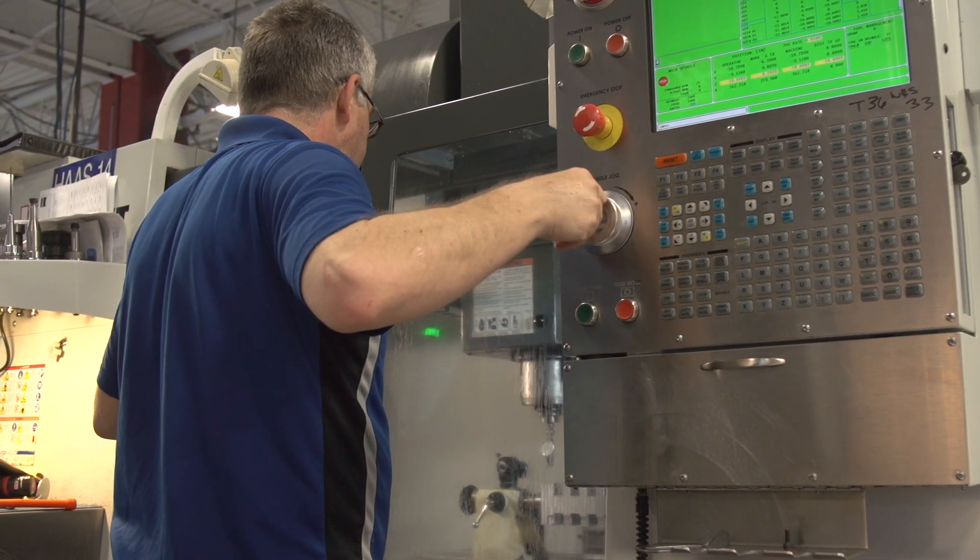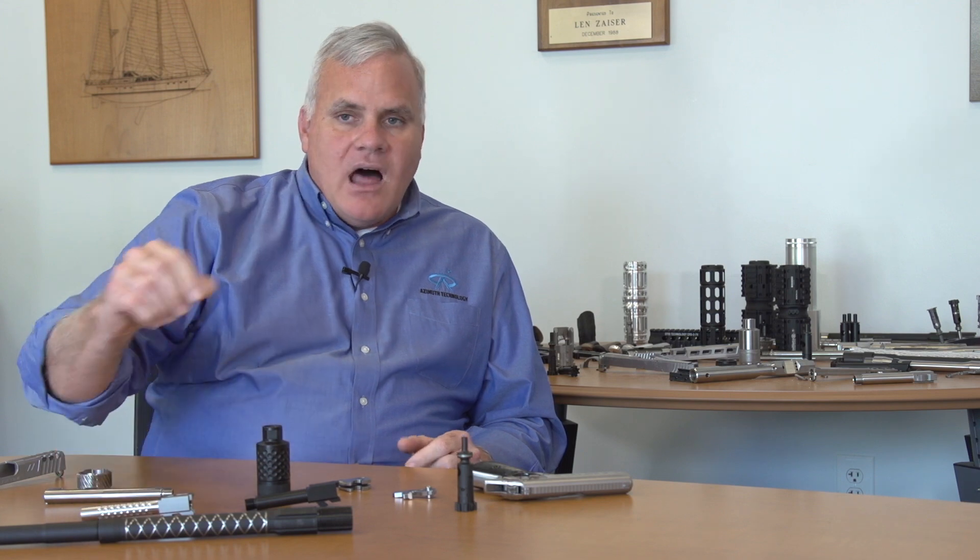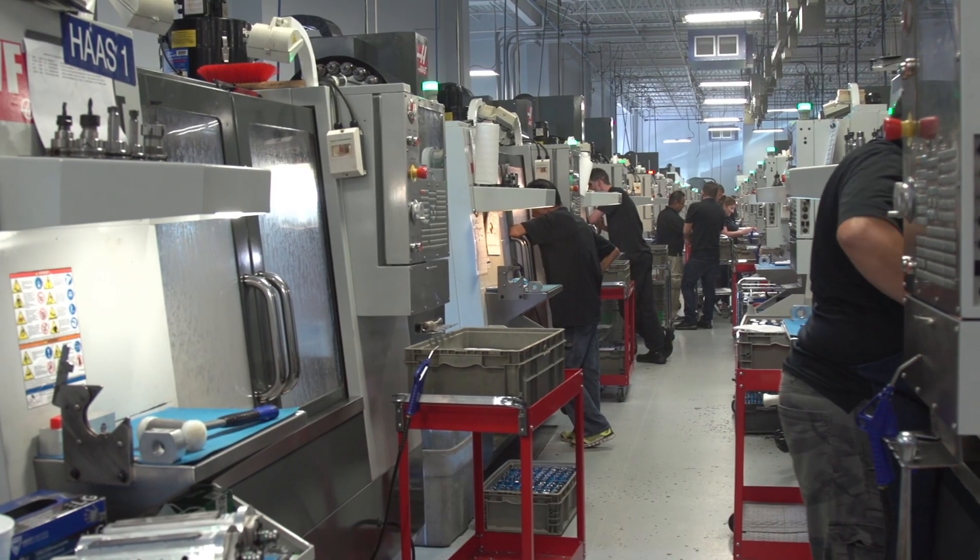We make a lot of the small firearms products — everything from barrels, match grade barrels, for products like Glock, H&K, and Smith & Wesson.